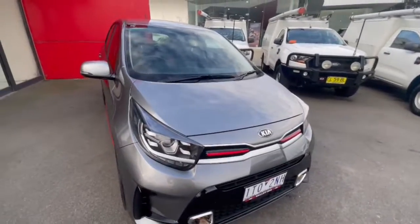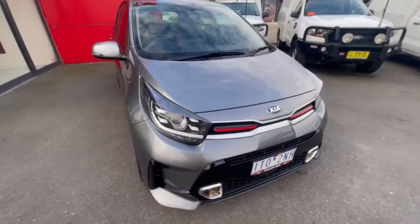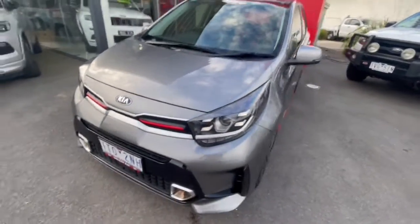G'day guys and thanks for viewing our 2020 first registered Kia Picanto GT — this one here has just arrived. You've got the projector headlights, the daytime running lights, as well as the iconic red grille on the front.